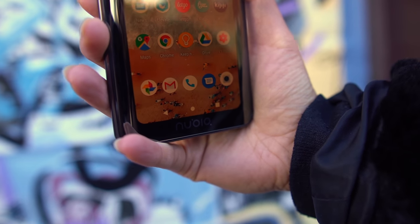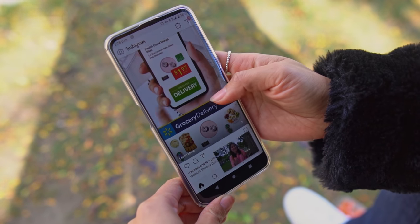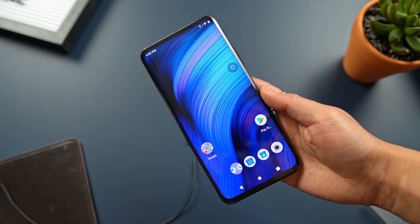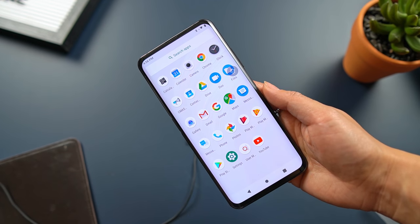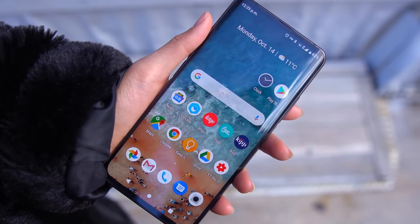On the software front, it's running Android 9.0 Pie currently, so technically it's already an Android version behind since Android 10 is out. Straight out of the box it's very clean, with close to nothing but the essentials installed — very Pixel-like. I've been using the default launcher, which is super bare-bones. I'll probably throw on a third-party launcher like Nova to jazz it up a bit.